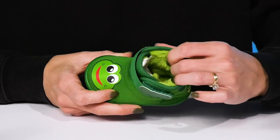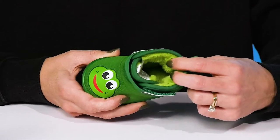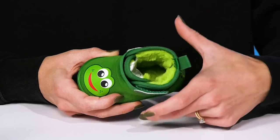Inside they have this super soft fleece lining. It is going to be so cozy and comfy for your kiddo with a cushioned footbed inside to keep them comfy in there as well.